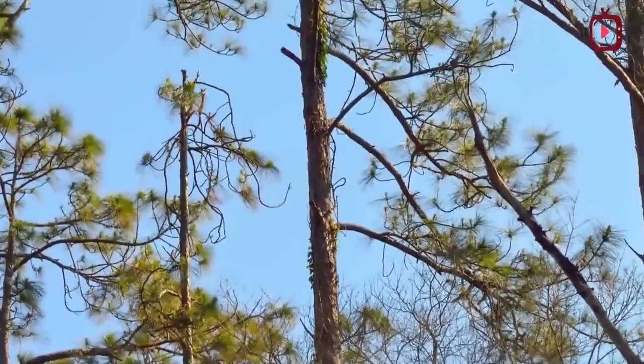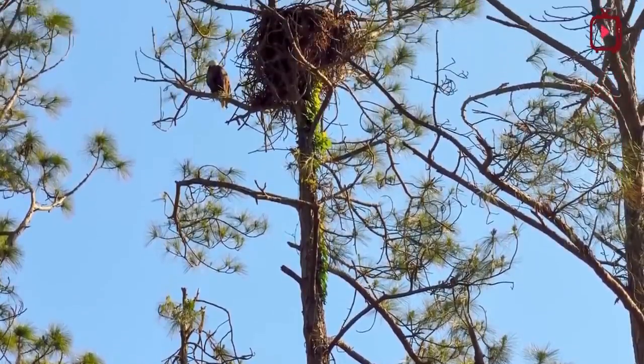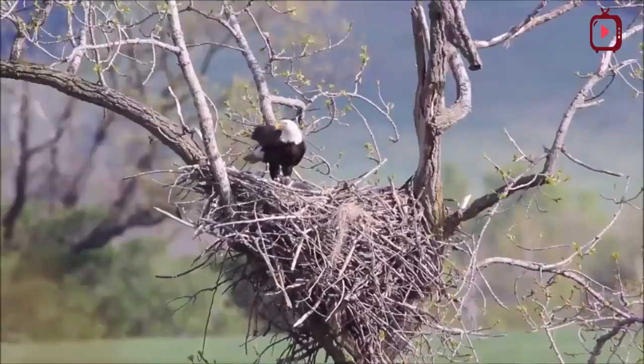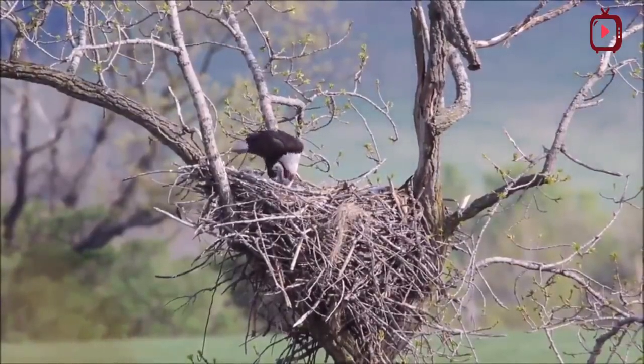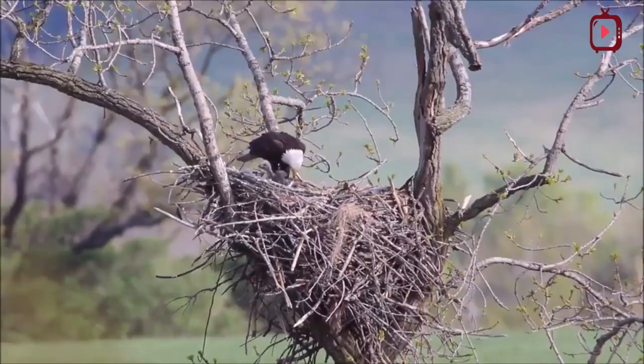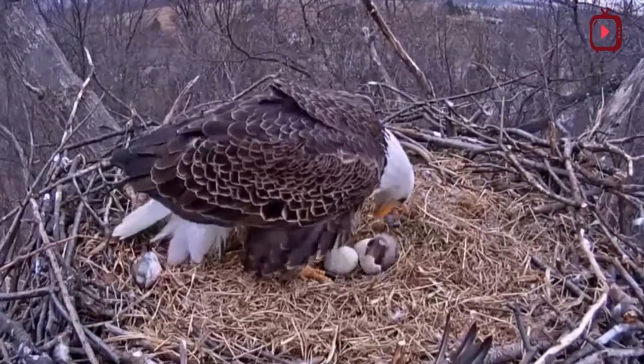Bald eagles nest in trees, usually choosing the tallest living tree with accessible branches. The nest is built high in the tree below the crown, supported by large forked branches near the trunk. A bald eagle nest is constructed of interwoven sticks, with an average diameter of 4 to 5 feet and a depth of 2 to 4 feet.